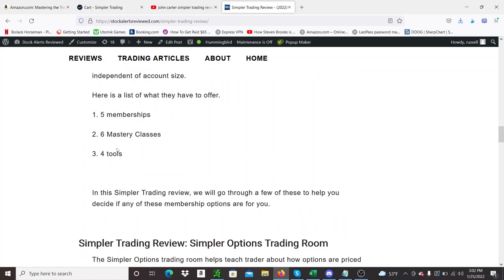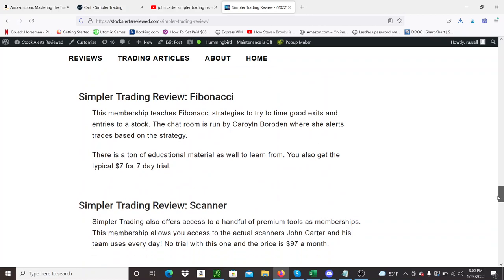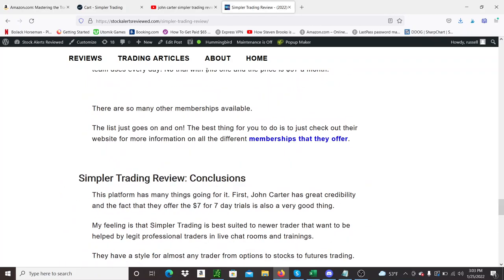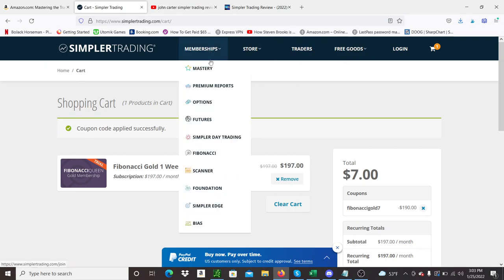They have different classes and tools you can buy memberships to. There's a scanning tool that costs about ninety-seven dollars a month — it's basically proprietary scanner stuff that John Carter uses himself to make some of those huge profits. There's a day trading membership, a free trial on the Fibonacci one, and the scanner membership I was just talking about — the actual scanners John Carter uses. You'd hope that would be part of the secret sauce for making 20 million a year. There's no trial for the scanner unfortunately, though they do offer trials for pretty much all their other chat rooms. I haven't tried any of these yet — my plan is to try them soon. It does seem like one of the more legit services even though it's on the expensive side.